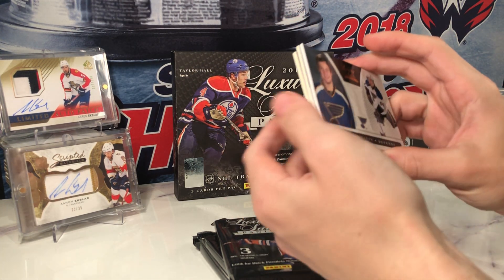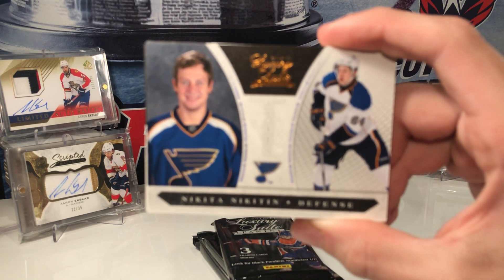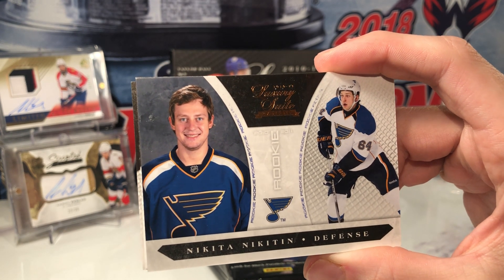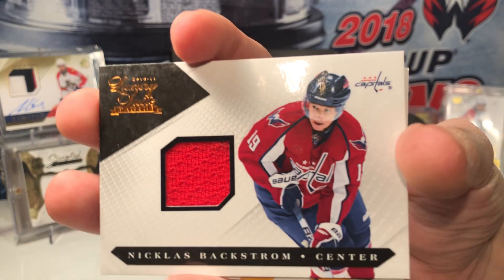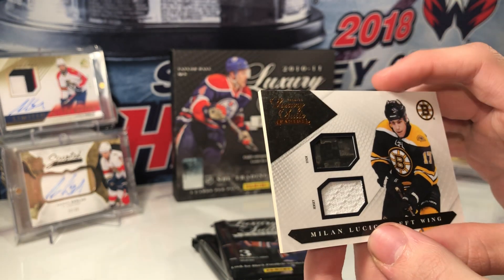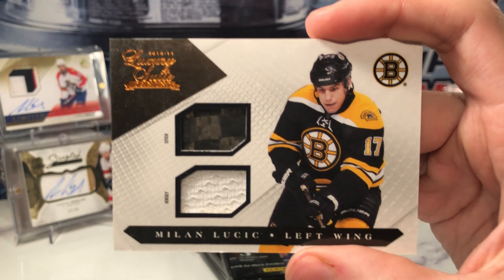These two are both fairly thick and this one is pretty thin so we'll open it first. This is a rookie base card — maybe, I'm not too sure — it's a rookie card regardless. And we have a jersey card of Nicholas Backstrom and a jersey and stick piece for Milan Lucic.